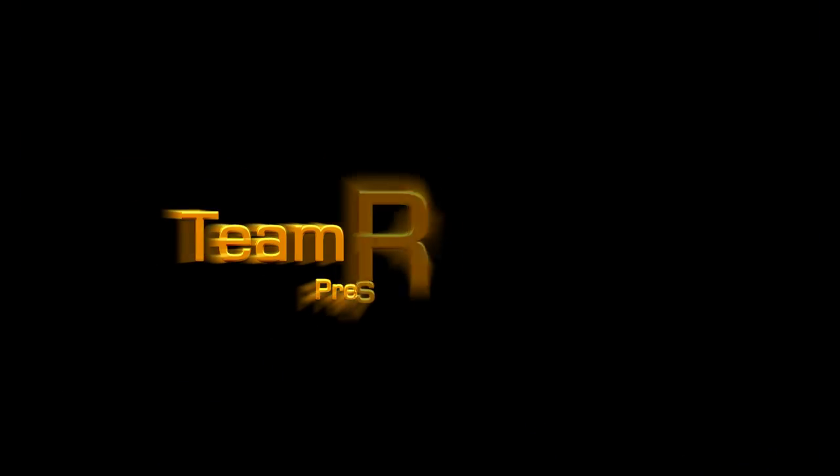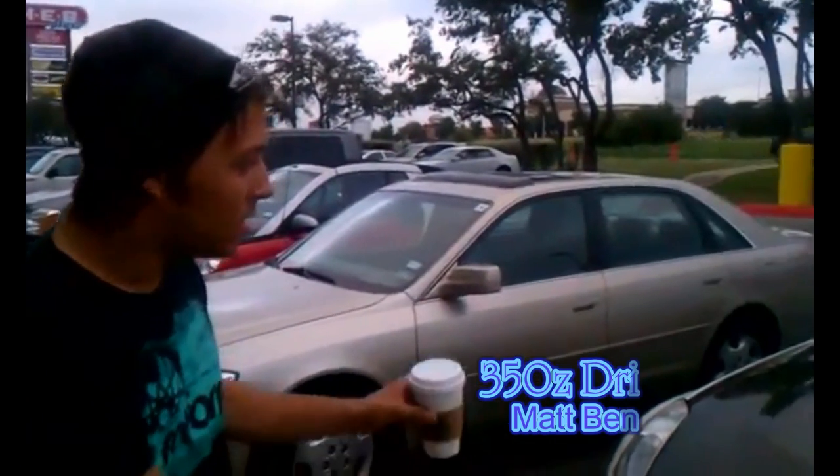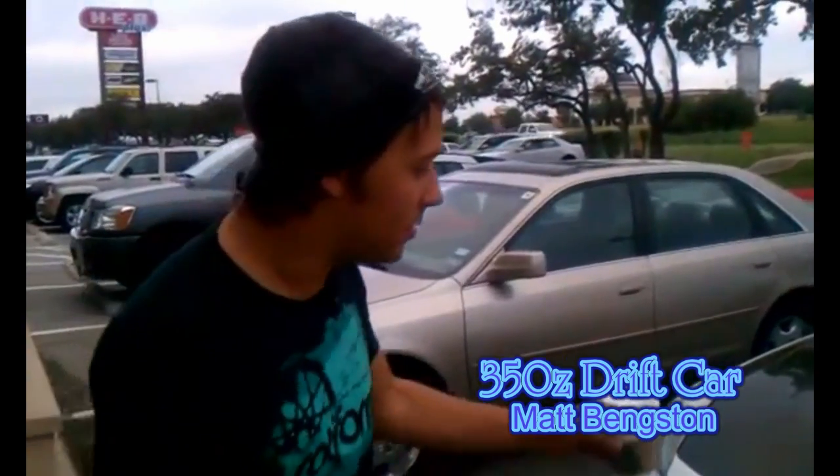This is Matt, you're watching RedDealLifeTV.com. I'm from San Antonio, Texas, and this is my little thrift machine, Delia.